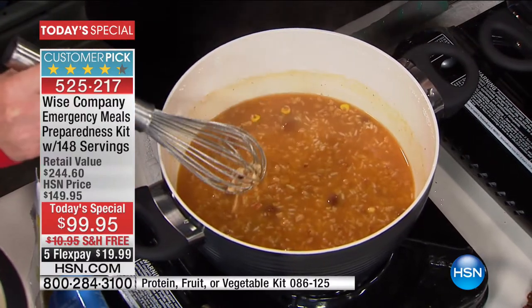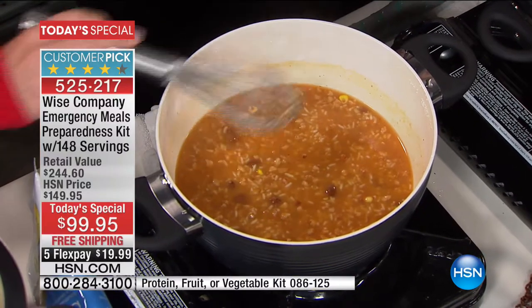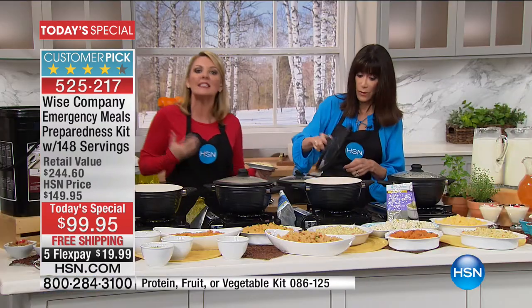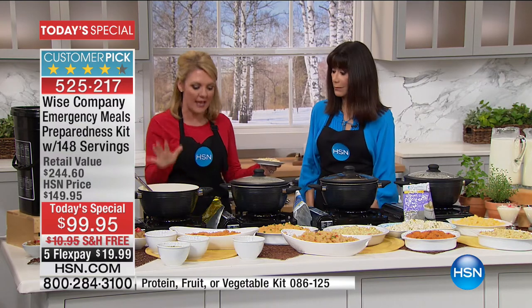Look at this - I went right from the pouch. You can see the pieces of corn floating there, you can see the beans - whole beans. It is all in there. That color does not come from red dye - that color comes from the spices that give us the Southwest flavor. And real food, this is real food.